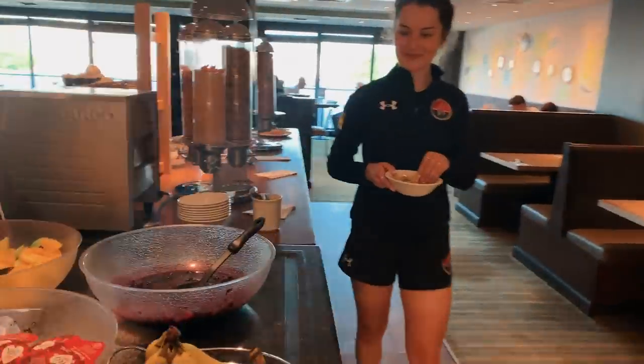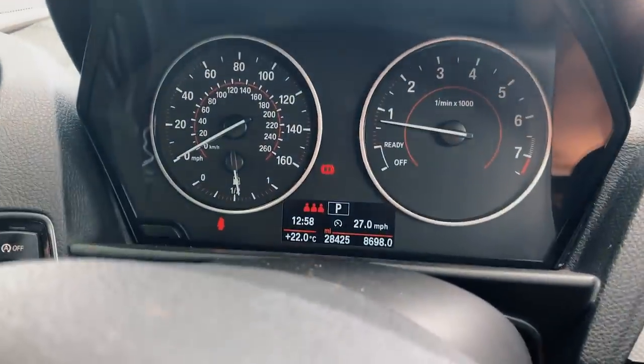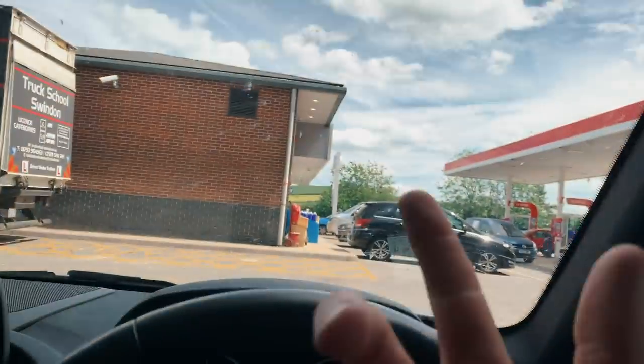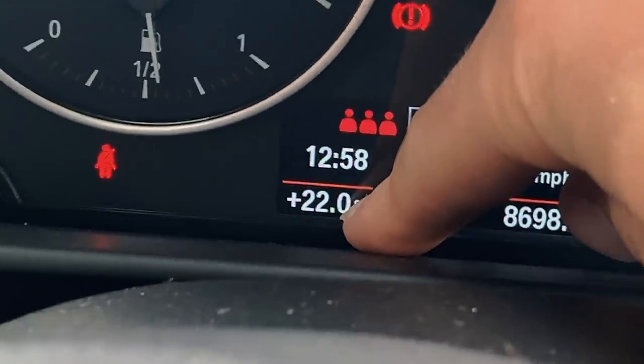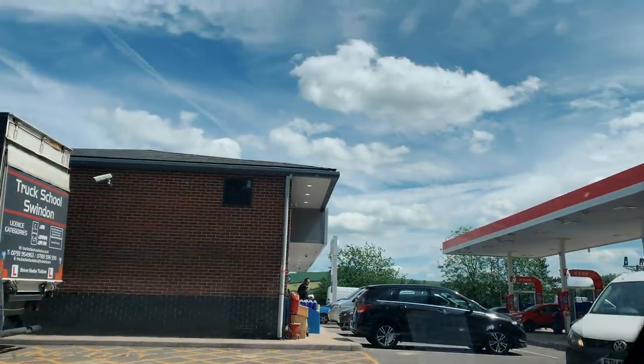We are currently on our way to Salisbury. We just stopped at the fuel station to get a little bit of pre-race food. The temperature today is 22 degrees, the sun is out down south. Gloucestershire is about an hour and a half from Salisbury, so we've done half an hour and we've got about an hour to go.